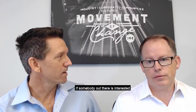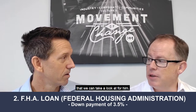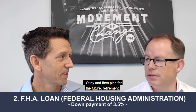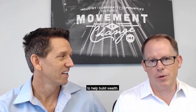What about FHA? If somebody out there is interested in doing something like this but doesn't have that 15 percent, they could do it FHA. Definitely — that would be the second option. With FHA on a two-unit property, we only need three and a half percent down. You can plan for the future, have some income property, live in it for a little while and then move on. Exactly — passive income is a great way to help build wealth.